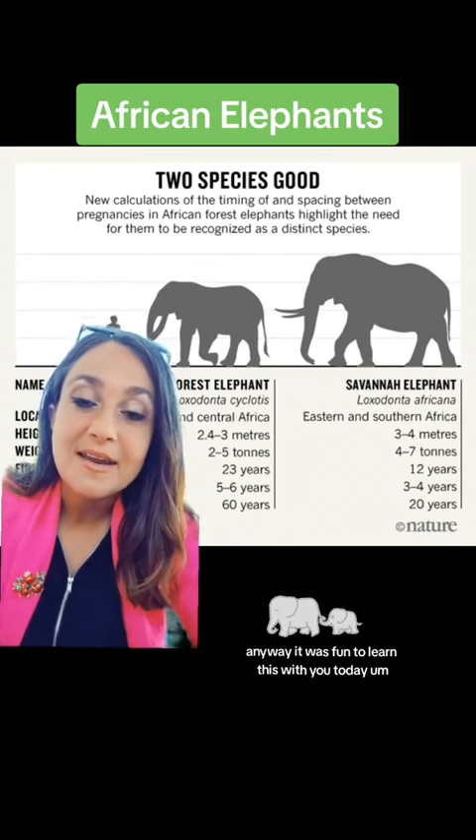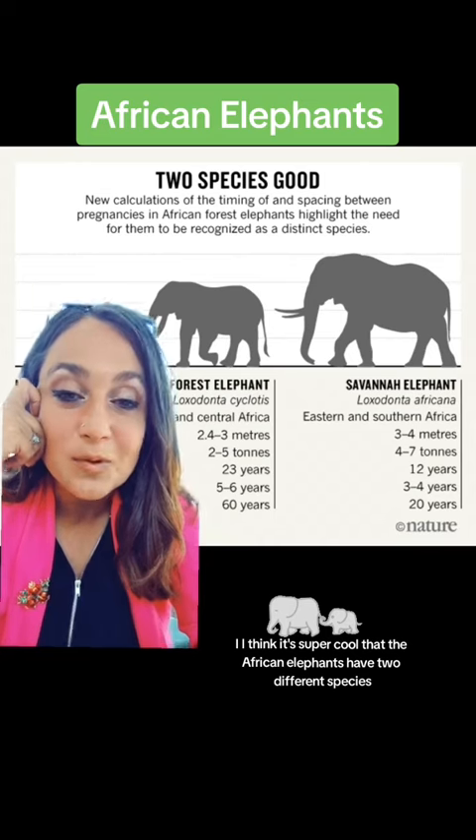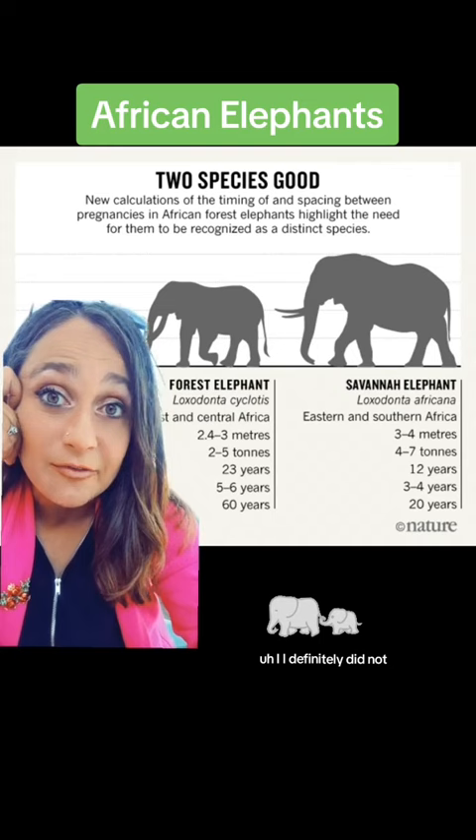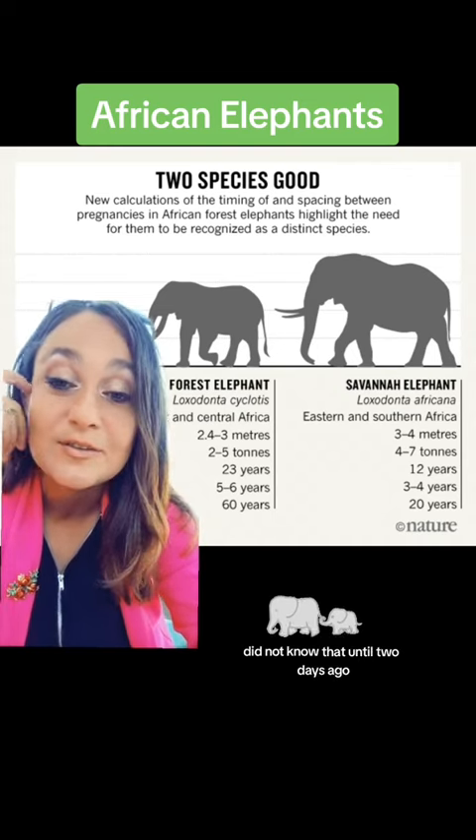It was fun to learn this with you today. I think it's super cool that African elephants have two different species — I definitely did not know that until two days ago.